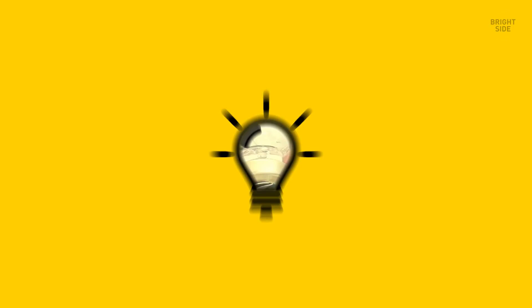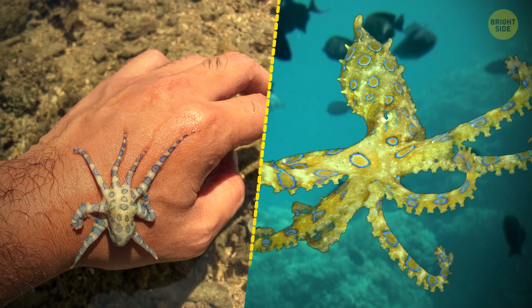A colorful blue-ringed octopus is no bigger than a chicken egg, but it poses serious danger to any living thing it meets. Their stings are surprisingly painless, so it can even go unnoticed at first. Even though the venom contains the happy hormone dopamine, it'll make you anything but joyful. Respiratory failure can come within 10 minutes. And there's no antidote.